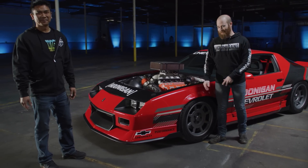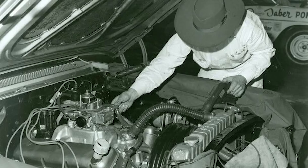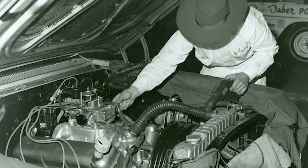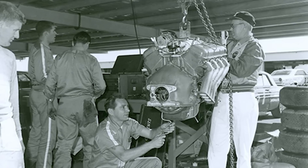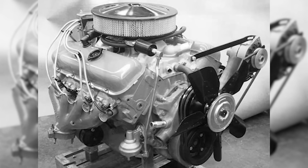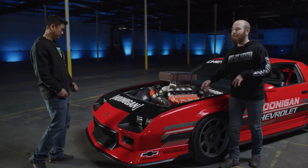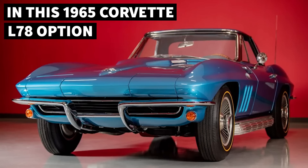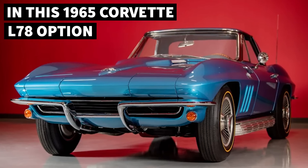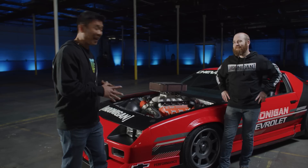The big block originated 59 years ago. The first big block appeared at the Daytona 500 in 1963 — that was a 427 cubic inch big block. The first time a normal customer could get their hands on a big block was 1965: a 396 cubic inch big block producing 325 horsepower. Over the years the technology has vastly improved, mostly because of the heads — and that's what makes this engine special.